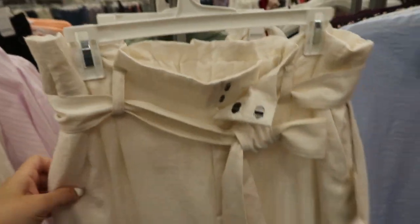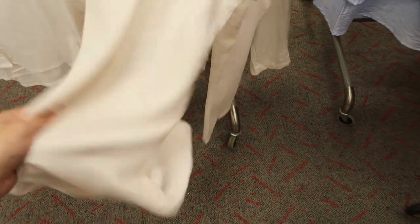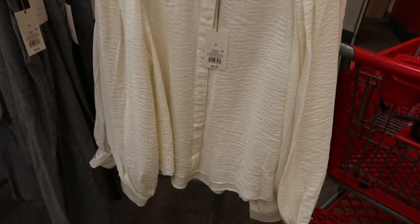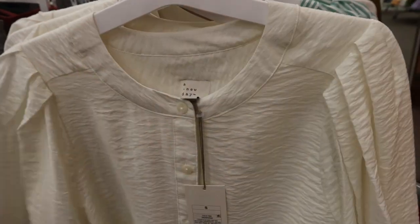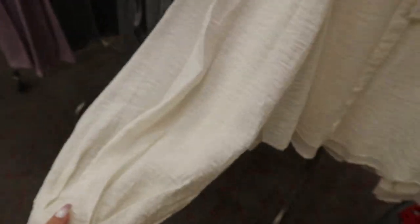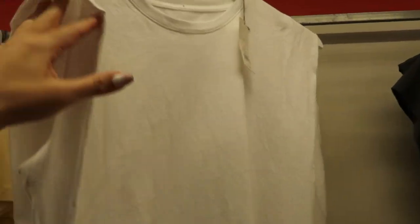There are also linen paper bag style pants from A New Day — they're $27.99, have pockets, feel really comfortable and lightweight. You also have a matching top in that same fabric for $24.99 — buttons all the way down, a little scoop collar, a balloon sleeve with a little button wrist.